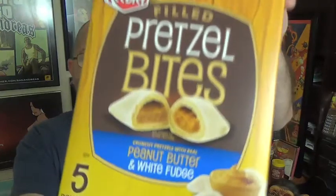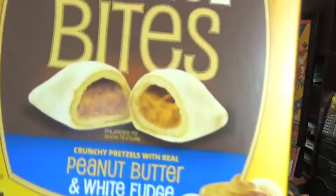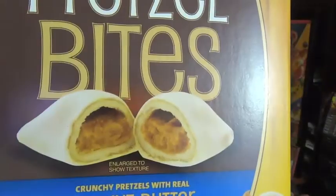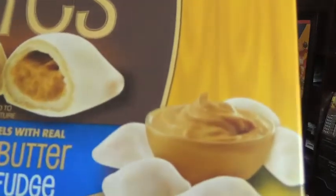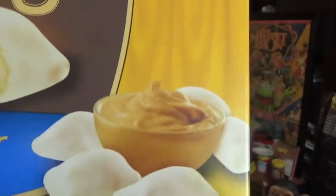This is the Filled Pretzel Bites, and as we can see here, this is the peanut butter with white fudge and crunchy pretzels, it says there. This looks like a fudge-covered kind of combo thing.